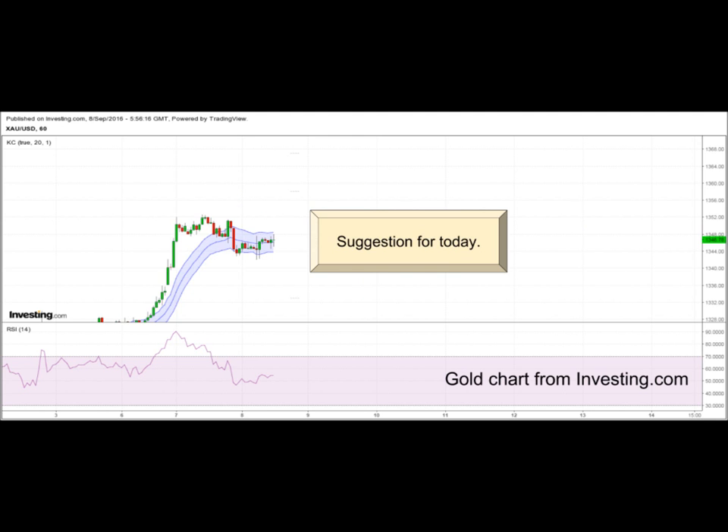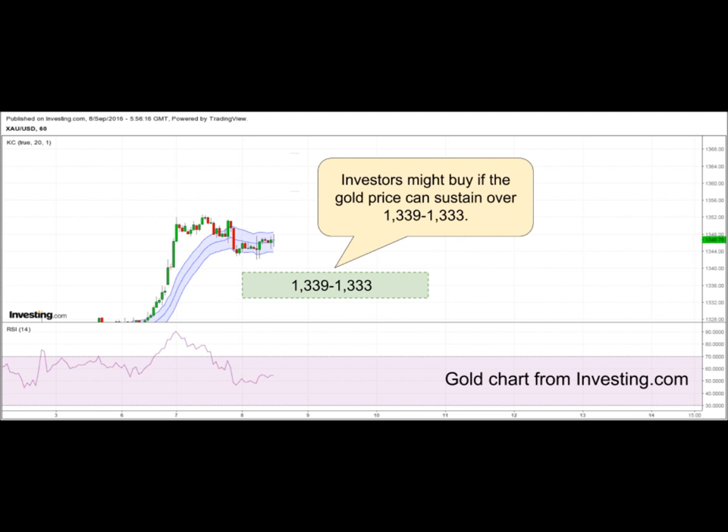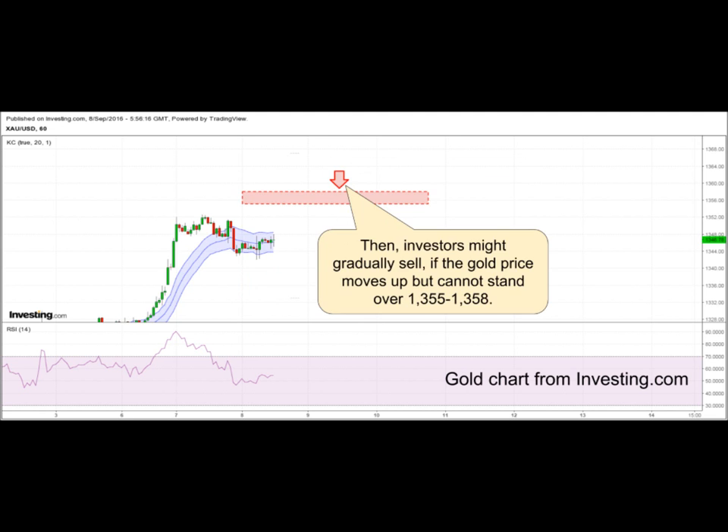Suggestion for today: it is suggested for short-term speculation in the range. Investors might buy if the gold price can sustain over $1,339 to $1,333. Then, investors might gradually sell if the gold price moves up but cannot stand over $1,355 to $1,358.